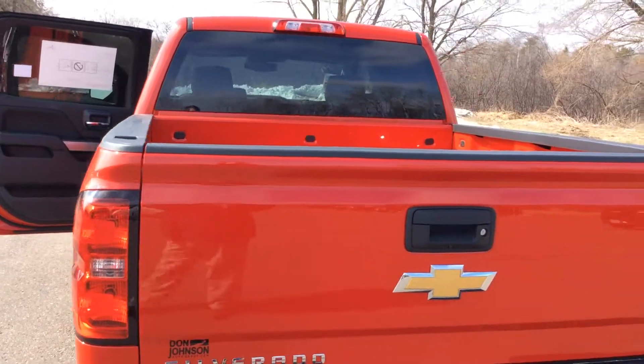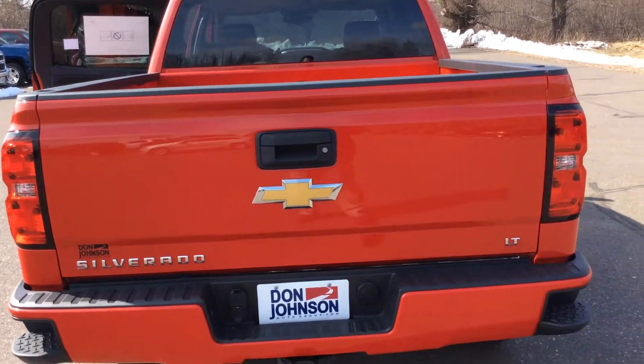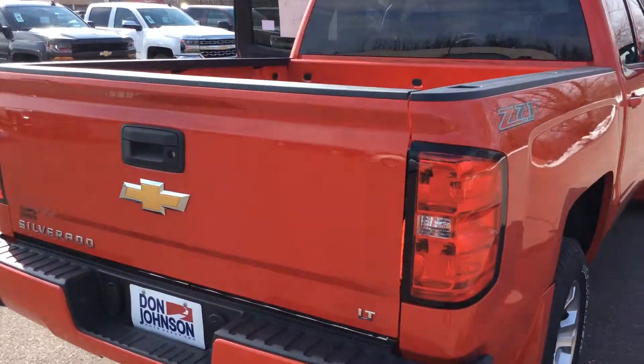Another feature is when you lock the doors, the tailgate will lock with the remote. The assist steps are built into the bumper with the larger stake pockets to put your hand in there. Easy lift, easy lower tailgate.